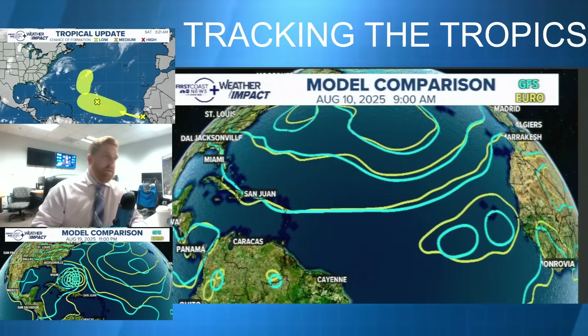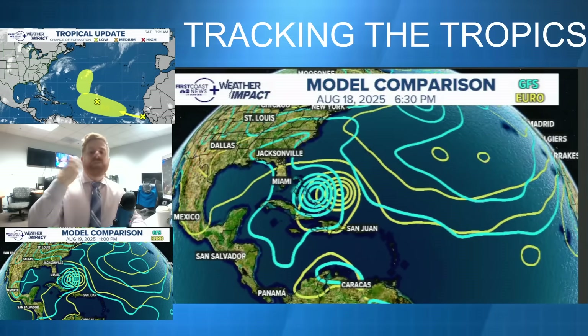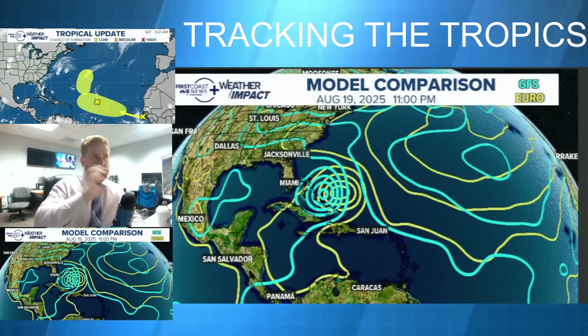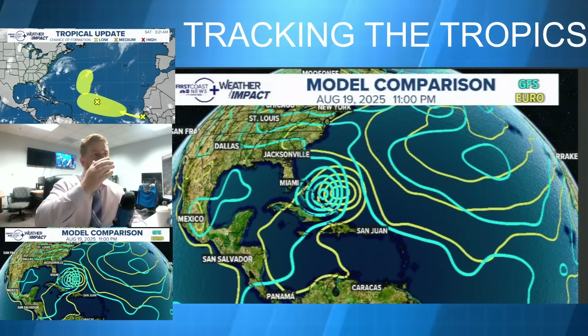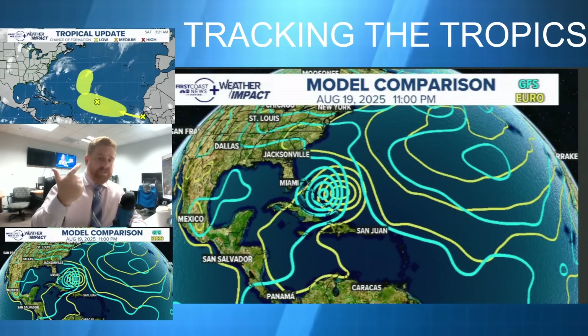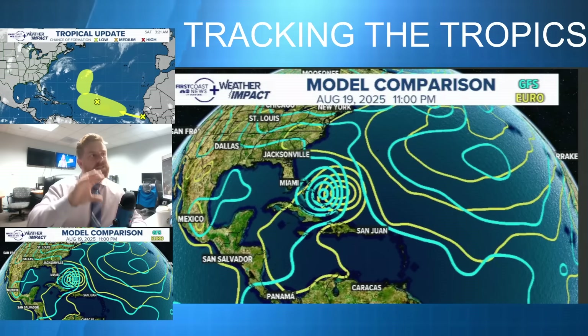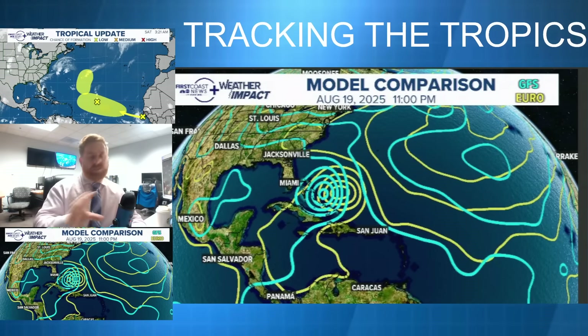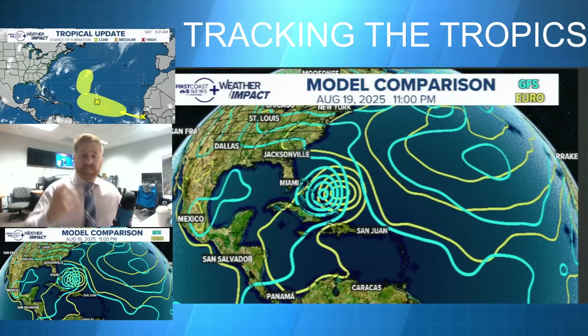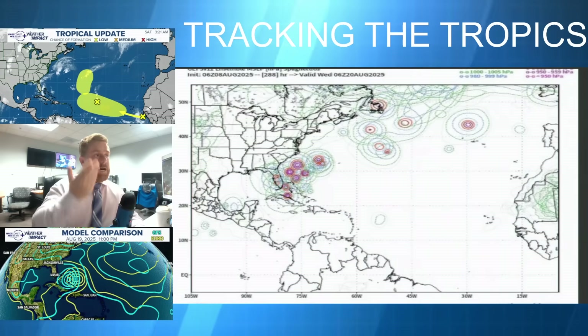Let's compare the GFS with the ECMWF — we've got both the American and European models right on top of each other. As forecasters, you really want to do this — you want to look at different types of models. The issue is that both models, GFS and European, which are big players in global forecasting, show these storms in pretty much the exact same spot with very similar intensity. So as far as increasing confidence is concerned, it really is there with the models.